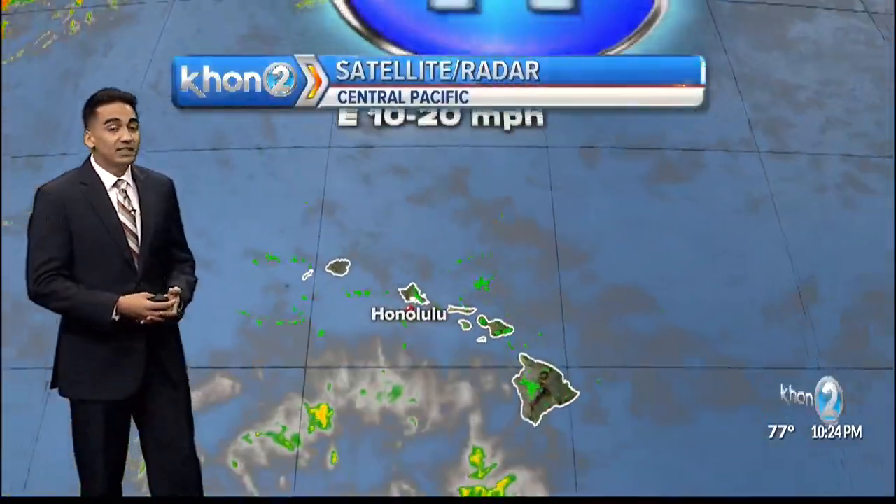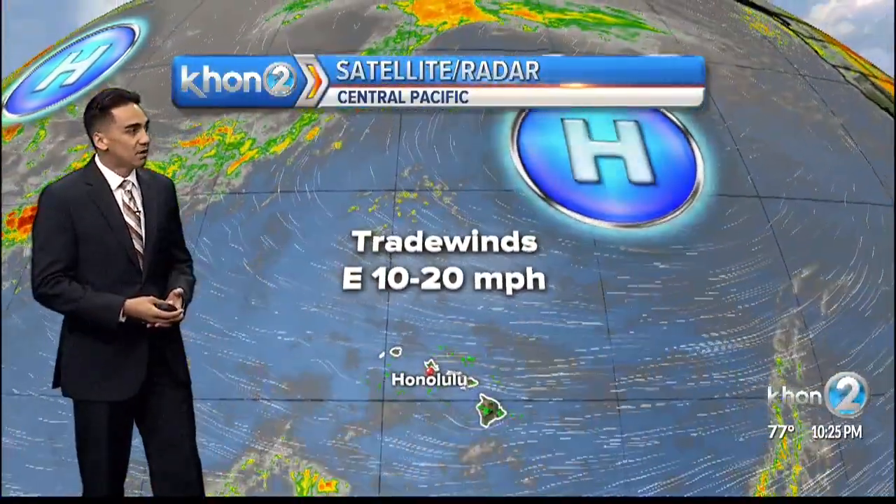It's going to be similar conditions. The only thing is a moderate condition for our oceans on the east side as we still have a small craft advisory, at least until tomorrow. That's for Hawaii Island and portions of Maui.